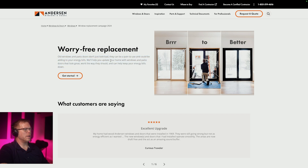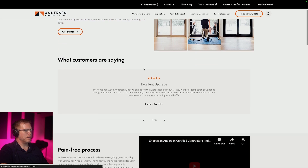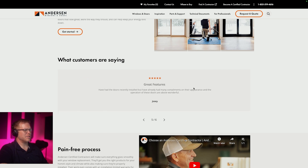'We'll help you update your home with windows and patio doors that look great, work the way they should, and can help keep your energy bills down.' Okay, they're energy efficient — but are they more energy efficient? Now we got more ambiguous. 'Excellent upgrade' — six random ones. Like I don't even want to read these. These are stupid.